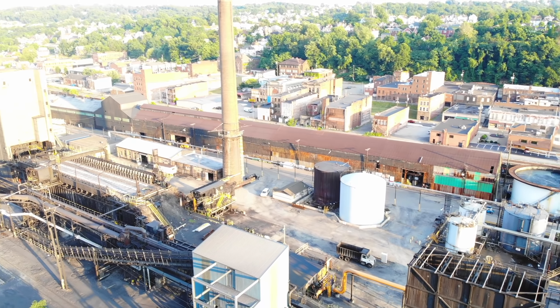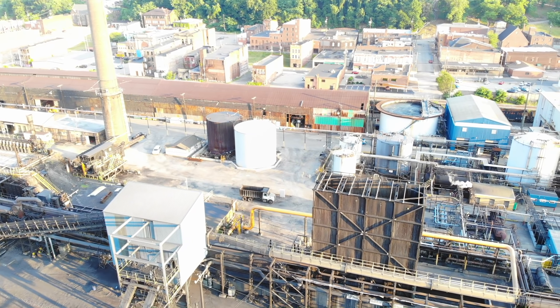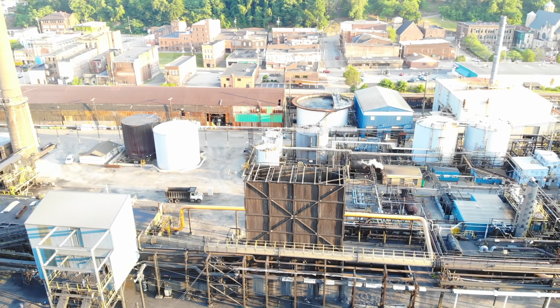We'll try to get another look at the quenching tower. Look at the roof of it — that's where all the pipes are for all the water to spray down onto the car.